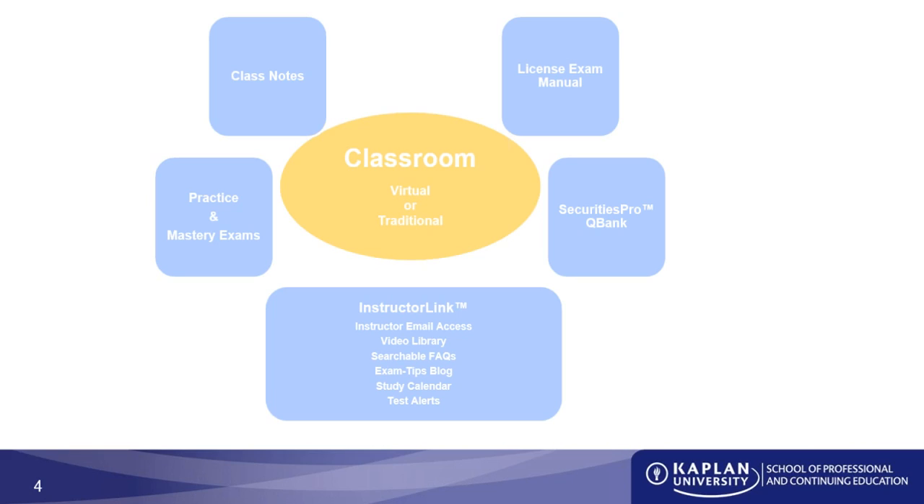The second part of your study solution needs to be to watch or interact with an instructor. You can do this through a live class, watch an instructor with an online class, or email instructors through the InstructorLink email access available online. Whatever you do, make sure you interact in some way with an instructor to ask questions and hear the material covered from maybe a different point of view.